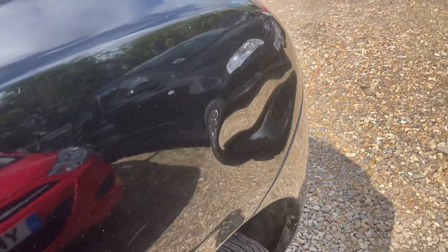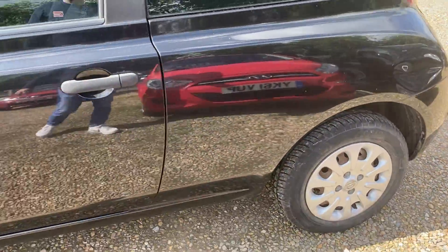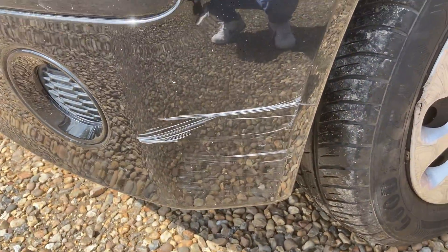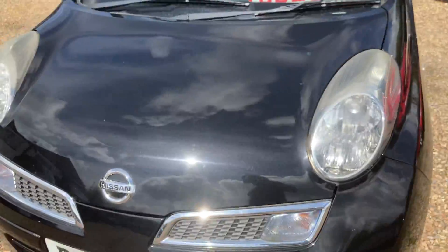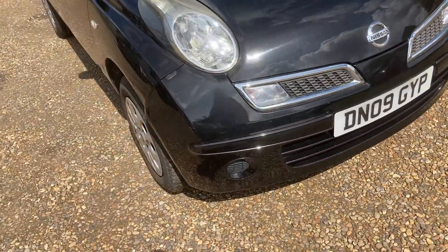Average condition. There's quite a biggish dent here — I think it would pop out, hasn't broke the paint. You can see there's no paint damage, just a bit of a dent. There's also a bumper scuff just here.